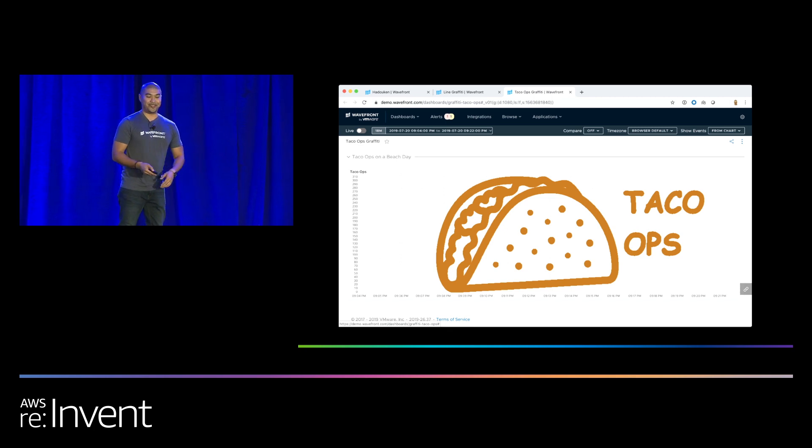We love tacos too. This is another example of showing that what you send in is what you expect to see. Could you imagine if one of these little dots was in a different area? That's an anomaly. We've got a robust query language to help you identify anomalies in your environments.